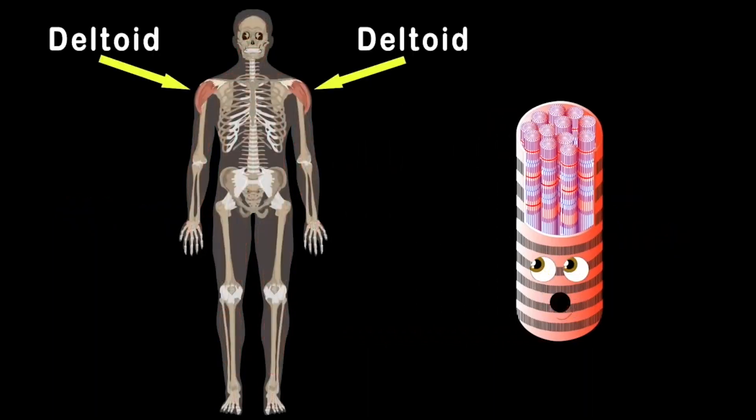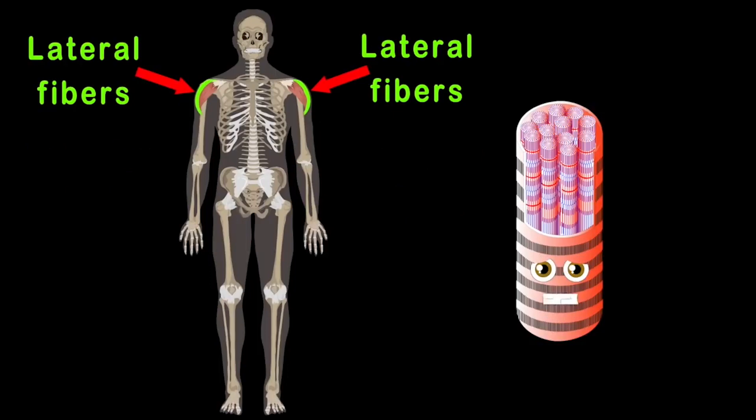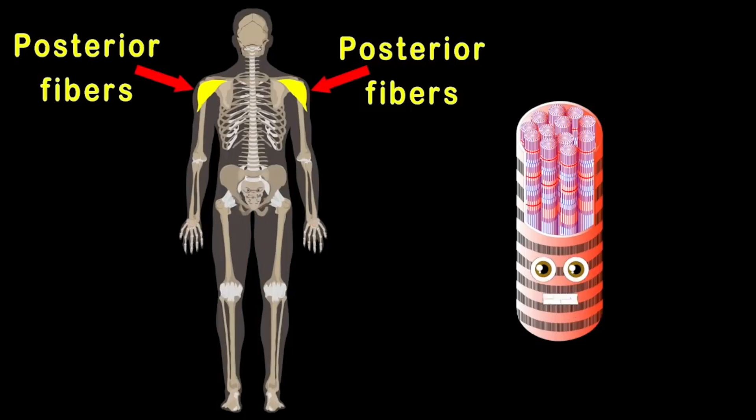We'll start with the deltoids that sit on the shoulders of your arms. There are three parts to your deltoid that I'll teach you with some charm. The anterior fibers are on the front side of you, while the lateral fibers sit on the top of the shoulders. That's two. The third part's called posterior that sits on your back. All three make up your deltoid muscles. Now how about that?